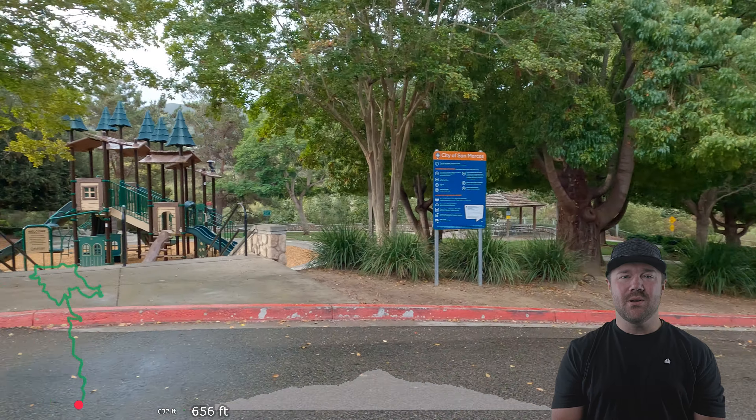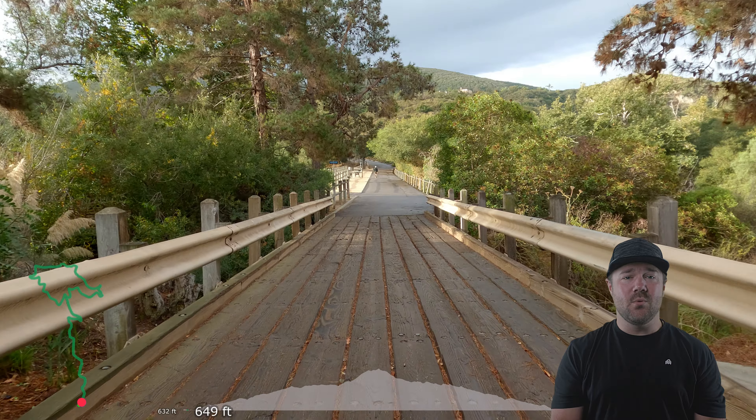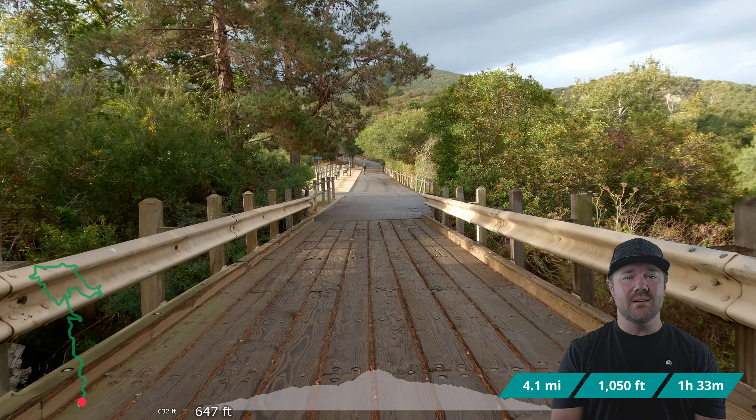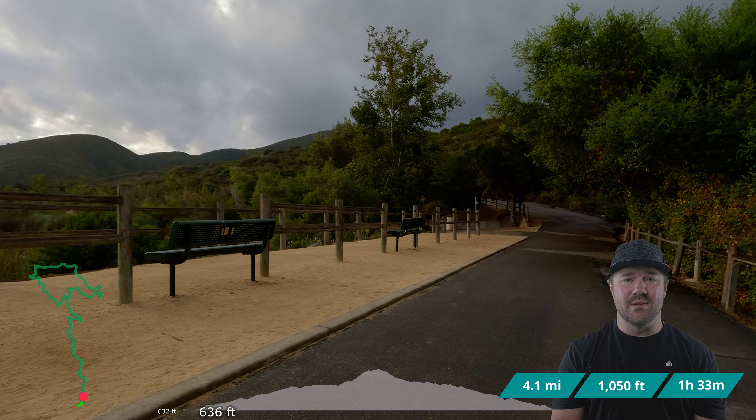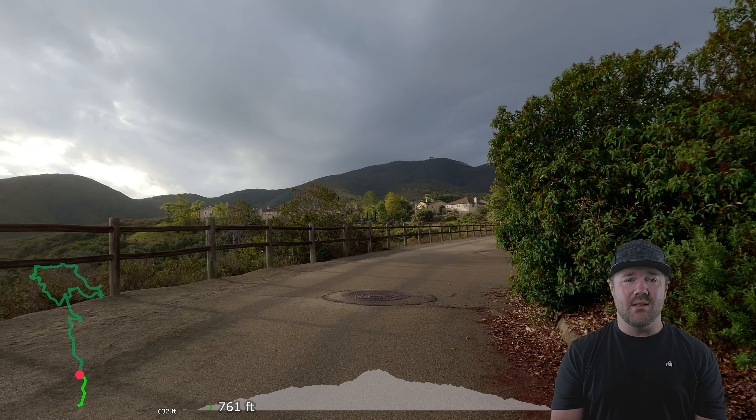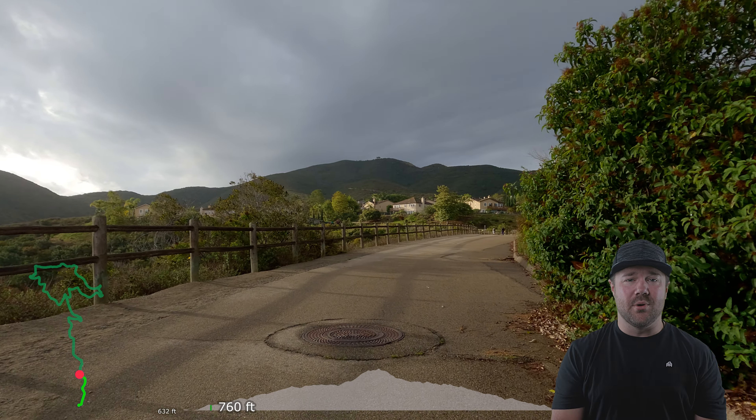What's up adventure fam? Today we are going out to Double Peak Trail from Discovery Lake. This is a 4.1 mile loop with 1,051 feet of elevation gain and it took about 1 hour and 33 minutes round trip. Located near San Marcos, California, it starts out of Lakeview Park.